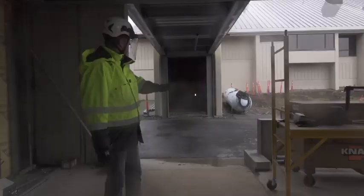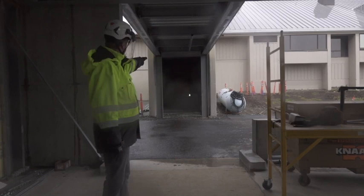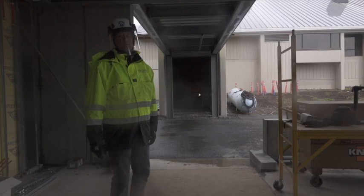This entry comes right in from the existing daycare entry — right down that hallway would take you into the daycare. So this is another means of connectivity to the existing building.